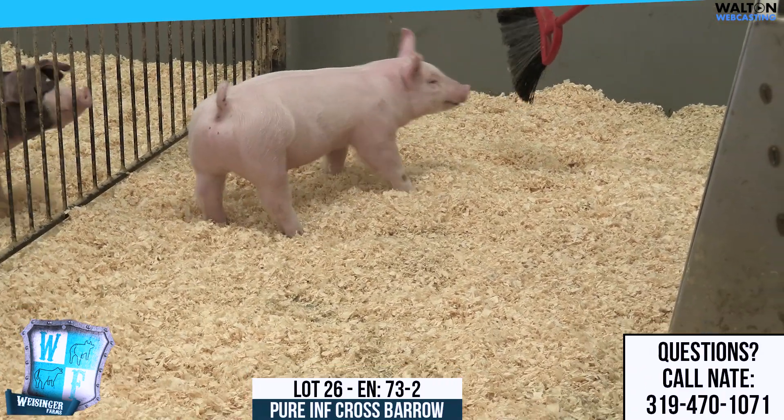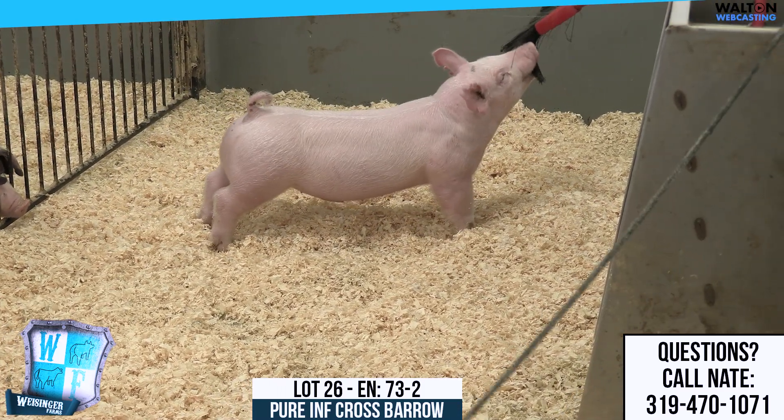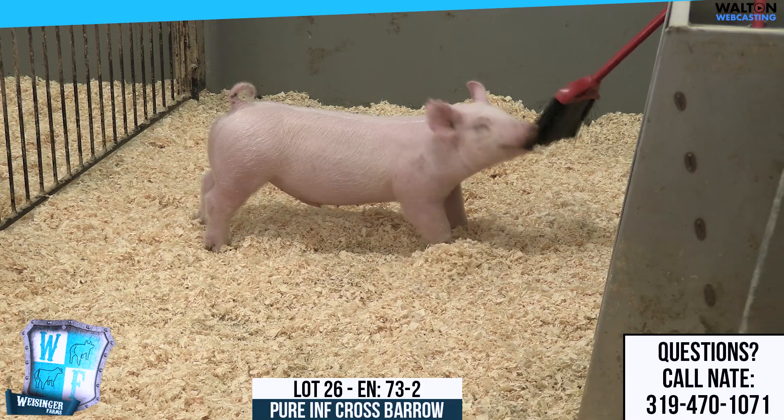73-2, very, very nice barrow. If he was belted, he would be a whole other level. But 73-2, good pig.